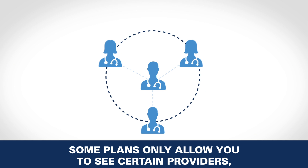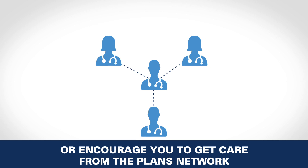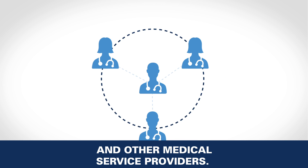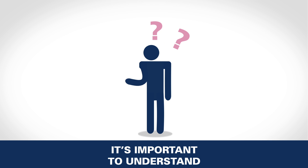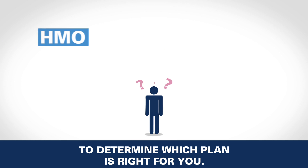Some plans only allow you to see certain providers, or encourage you to get care from the plan's network of doctors, hospitals, pharmacies, and other medical service providers. It's important to understand how the different models work to determine which plan is right for you.